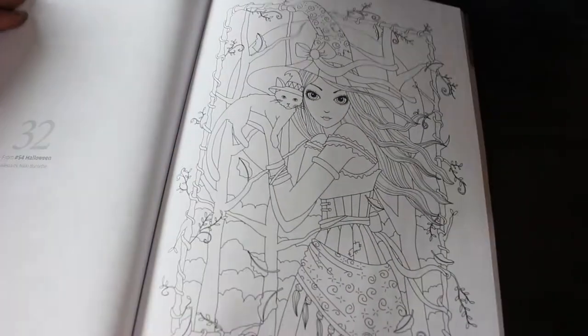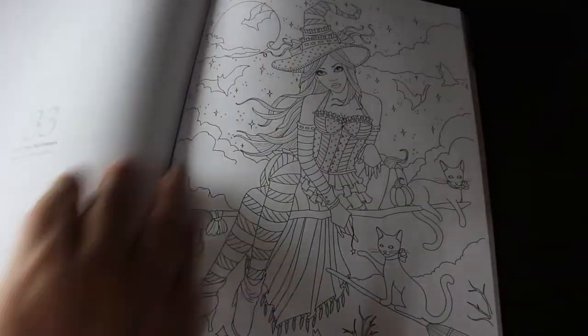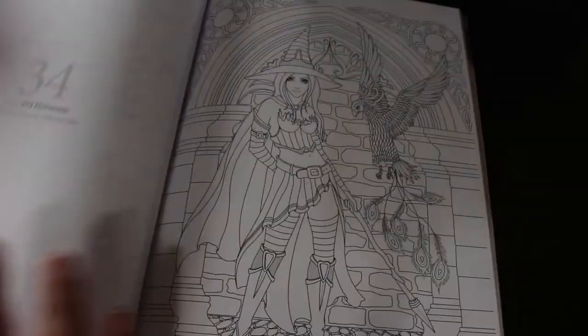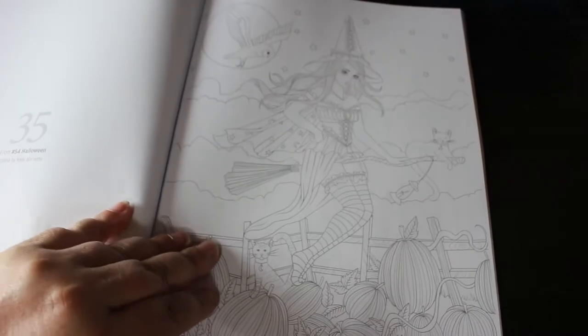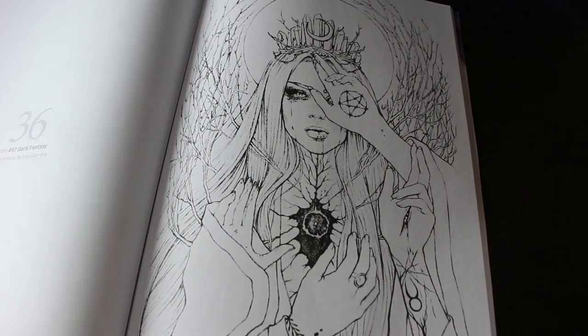This is Alyssa by Nikki Burnett, from the issue 54 Halloween, which I definitely have got — I recognize the picture. And Hayley, again by Nikki Burnett — I do like the Nikki Burnett ones. This one is Serafina and Ferenz. I like Tabitha as well — I like the fact that now I've got two copies because I can color one in pencil and one in pen.